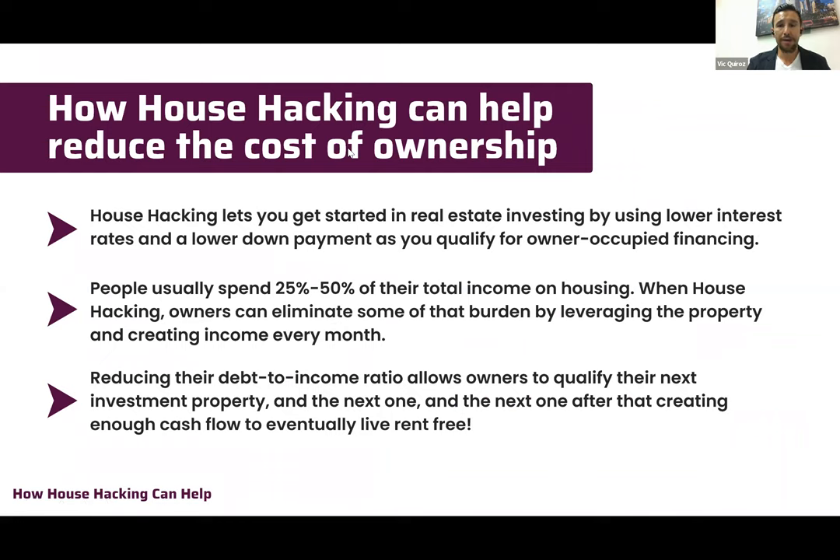Now let's talk about how house hacking can actually help you reduce the cost of home ownership — this is the meat and potatoes of our presentation. House hacking allows you to get started in real estate investing by using lower interest rates and a lower down payment because you're qualifying for owner-occupied financing.